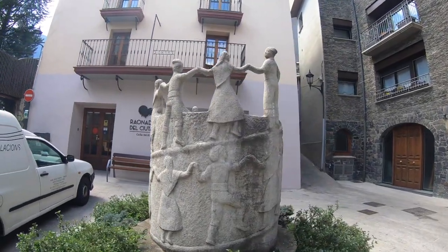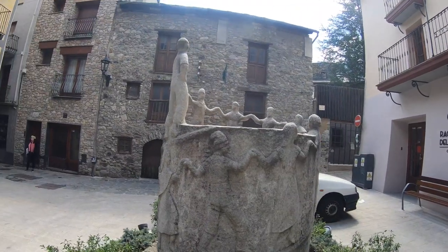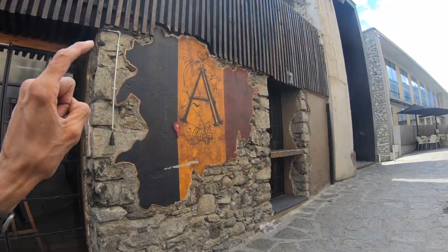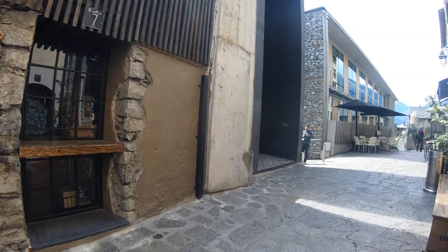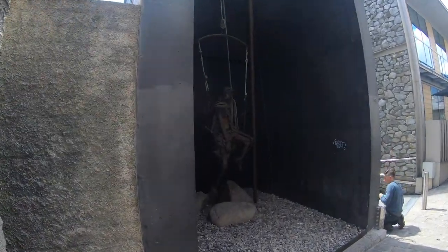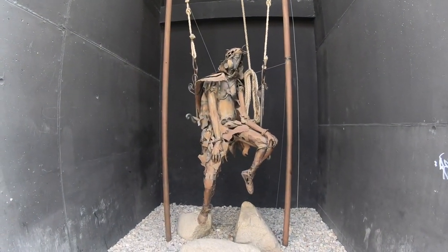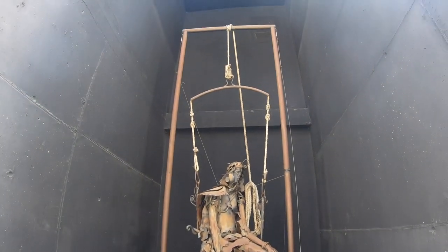I'm starting to pick up on a theme here. Andorra has a lot of random artworks throughout their country, just like another small country, Liechtenstein. There's the traditional Andorra A for the country. And we have a neat, interesting sculpture here — kind of hanging on a big swing.